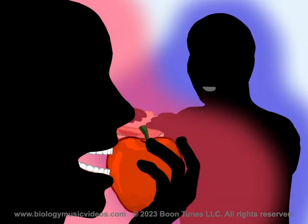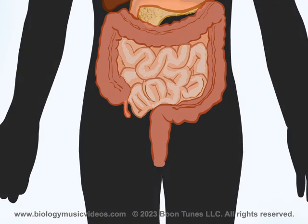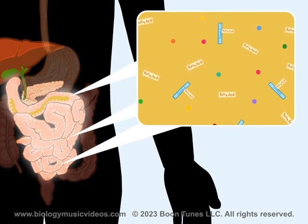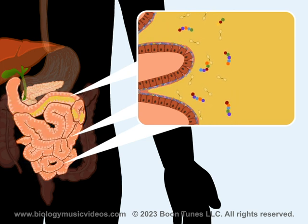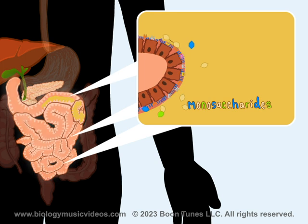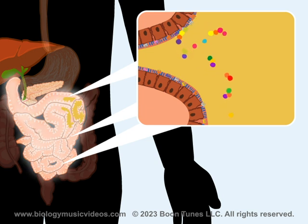There's no doubt, there's no question, we're talking about digestion. The compounds that are very small need no further digestion at all. The larger nutrients in the chyme are broken down by brush border enzymes. The double sugars get hydrolyzed to monosaccharides. The peptides yield on hydrolysis smaller peptides and amino acids.